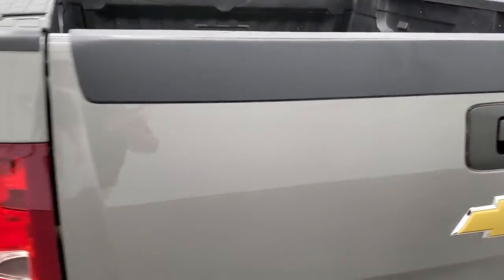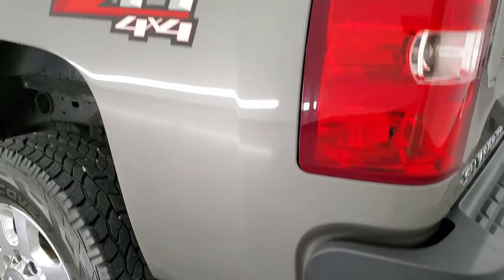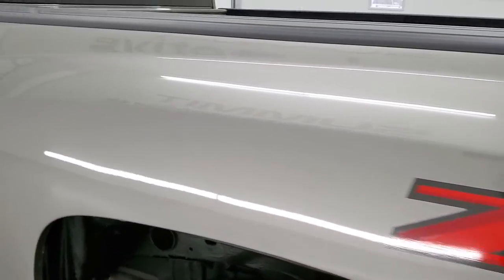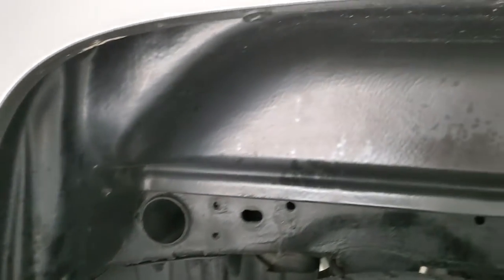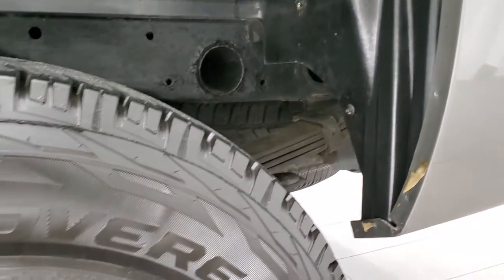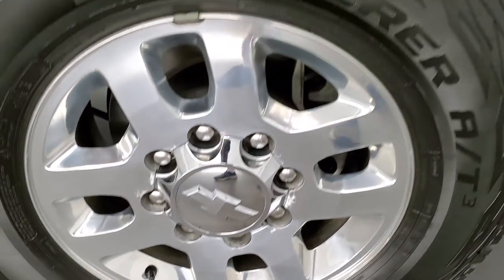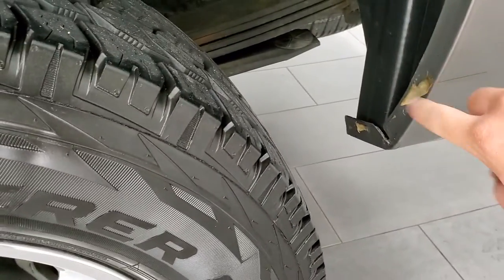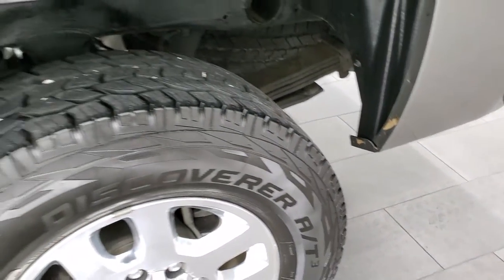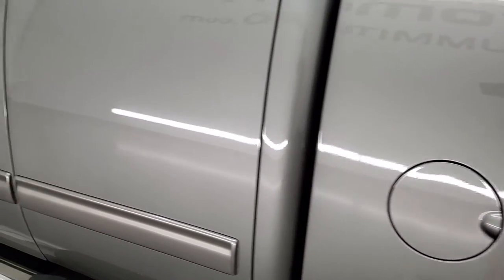The tailgate shuts nice and solidly, and going down the driver's side it's just as clean as the passenger's side — no major dents on the driver's side box. The wheel wells all look really good on this truck. The back rim is in excellent shape. The only thing I saw is the 3M tape is starting to bubble where they have the rock guard, but that's easily fixed.